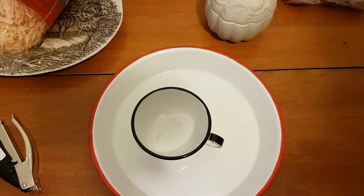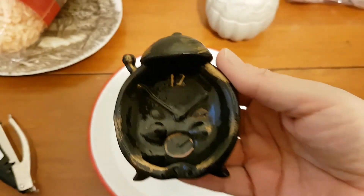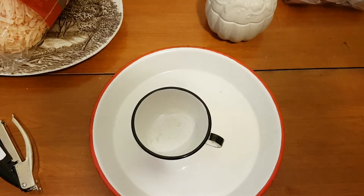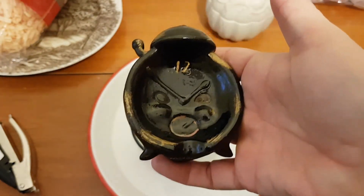I've got to show you this little alarm clock — it's an ashtray, and look at his face: he's yelling 'get out of bed!' I paid a dollar for that. It is marked Japan. You don't see ashtrays around very much; I think they're very much out of style now.